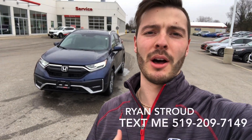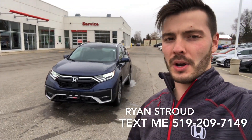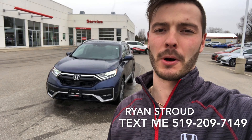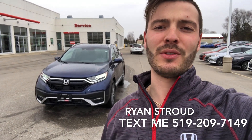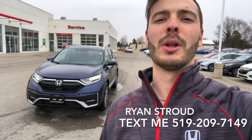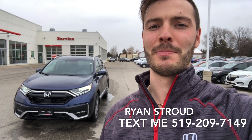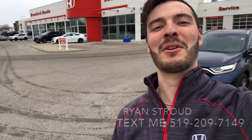There you have it — a quick walk around of a 2020 CRV Touring in the wonderful Obsidian Blue Pearl. If you want to take a look at this vehicle in person, don't hesitate to text or call me at the number below this video. Thanks so much for watching, and I can't wait to hear from you. Have a great day!